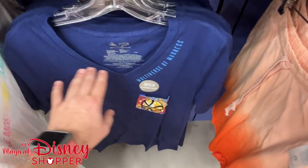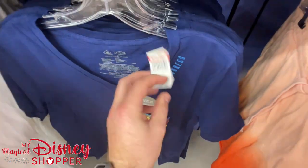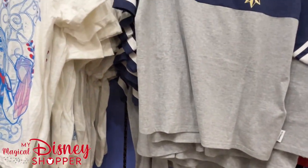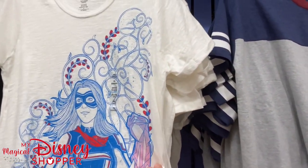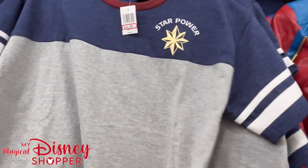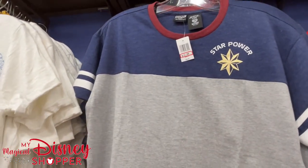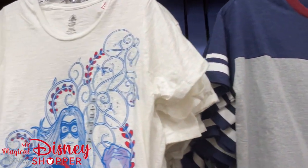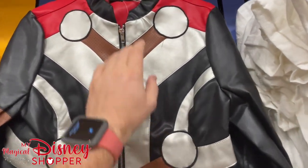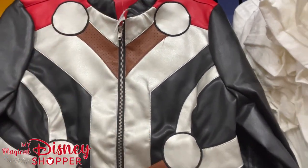Multiverse of Madness items — these glow in the dark and go for $13 in small and medium. We have the Ms. Marvel shirt for $13 and the Star Power shirt for $13. I believe that's Captain Marvel's symbol — correct me if I'm wrong. We've got the Thor jacket, which we saw in the previous video, for $40 — they were originally $80.